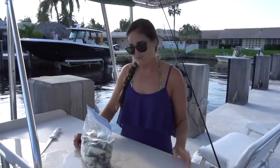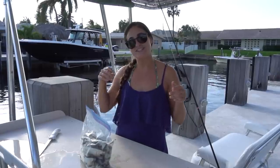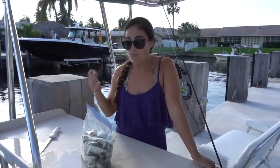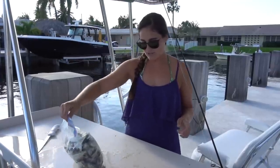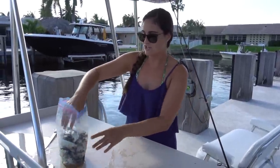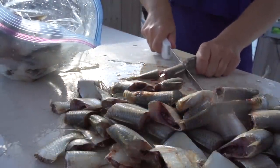Hey guys, what's going on? So if you've seen my videos before, you've seen me at this fillet table many times filleting fish. You guys always see me throw the fish carcasses into the canal, and a lot of you always say, why don't you fish in there? I want to see what you can catch. So that's what we're doing today. I got a bag full of pilchards that were frozen and defrosted. I'm going to chop them up into small pieces, throw them in the canal, and see what comes.